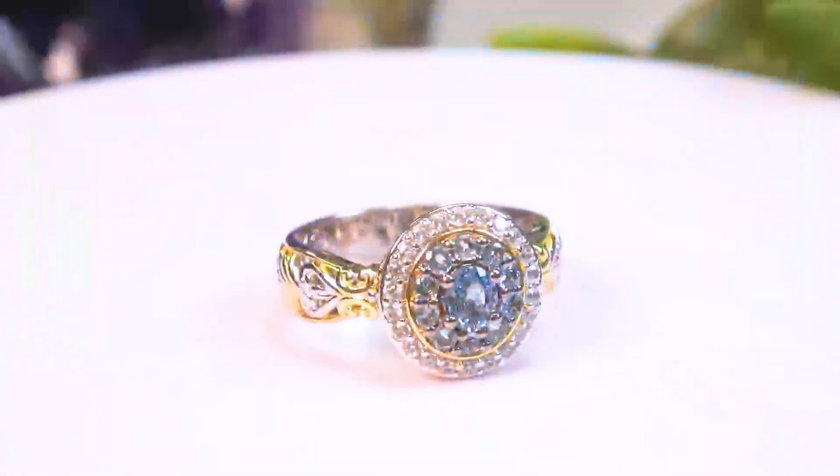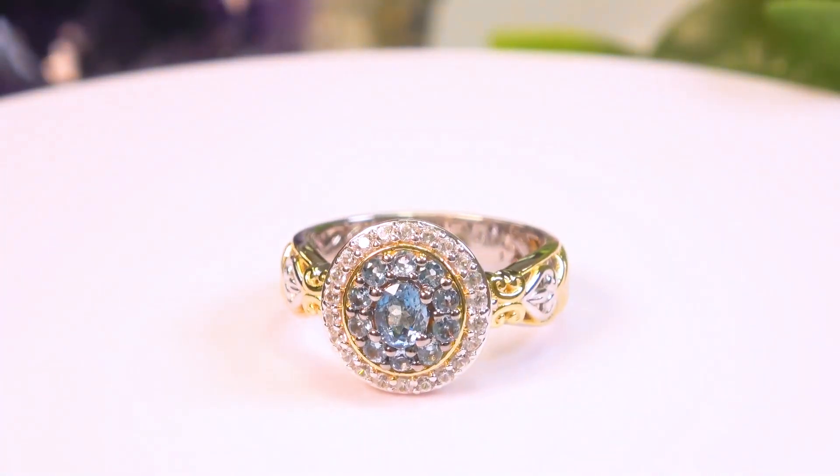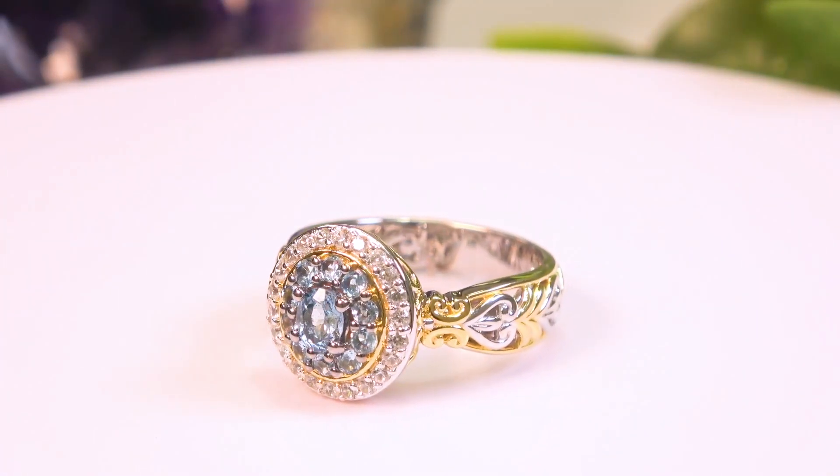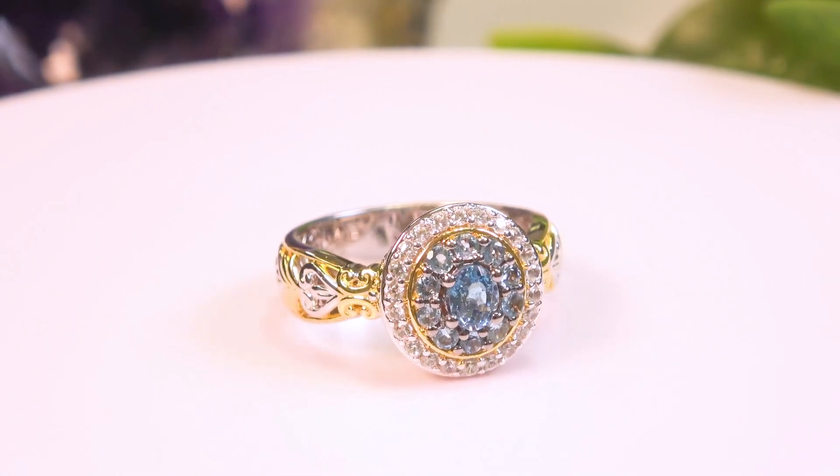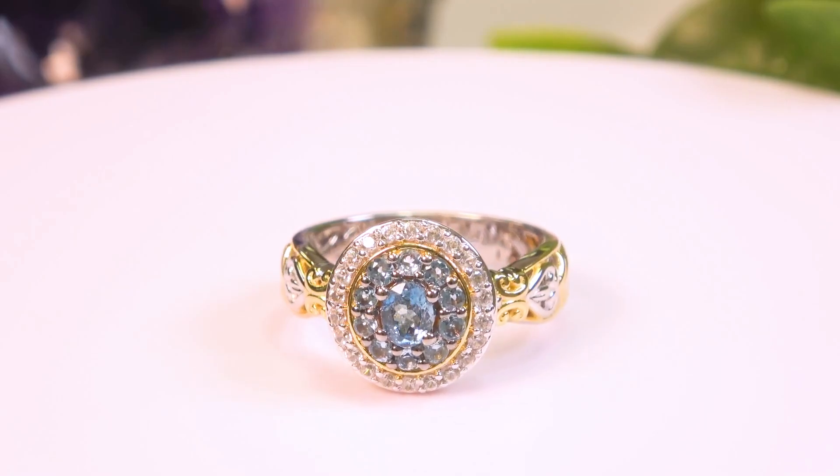I'm going to show you one more piece here — these are very affordable. One more piece here in a ring. This one has a larger center stone. It does have a wonderful color of aquamarine. Take a look at that — great aquamarine quality. Big 5x4 in the middle, that's almost a third of a carat, surrounded by smaller aquamarines and a full halo of 22 white zircon.